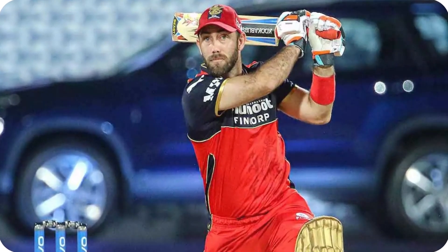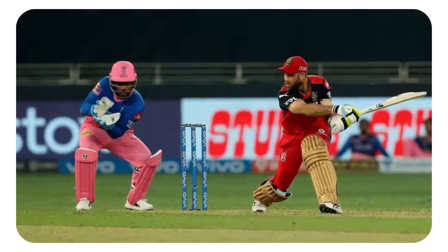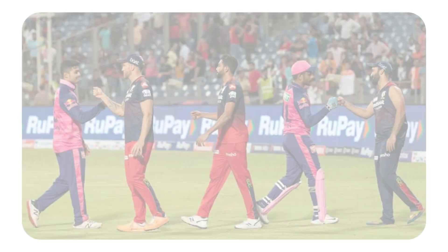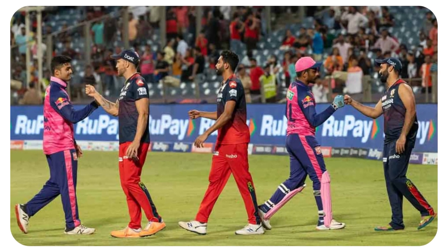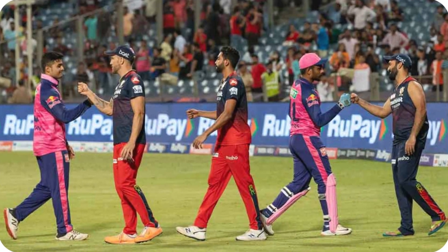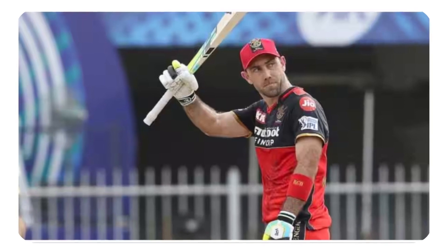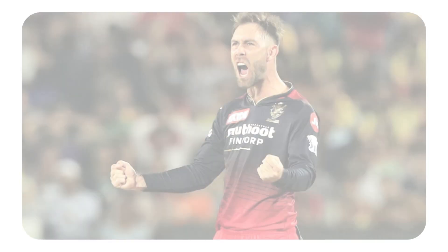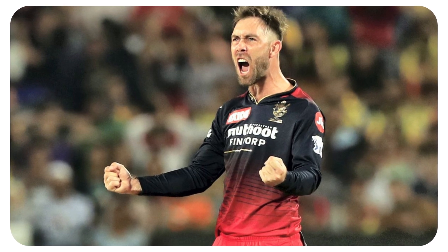Glenn Maxwell's innings was a masterclass in T20 batting. He showed great composure and skill to take RCB to a match-winning total. His ability to mix aggression with control and his tactics against the RR bowlers were the highlights of his innings. We hope you enjoyed this analysis of Maxwell's knock — stay tuned for more such videos.